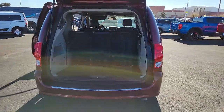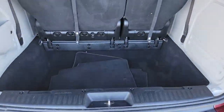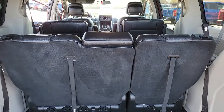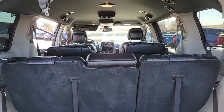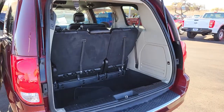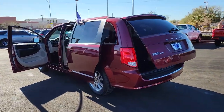The Grand Caravan's smart, versatile design has you covered in safety and comfort. These are just some of the great options this vehicle comes with: keyless entry, power liftgate, backup camera, fog lamps, electronic stability control, leather wrapped steering wheel, third row seat, aluminum wheels, trip computer, and power windows.